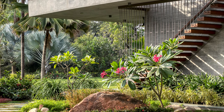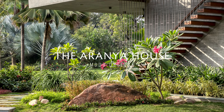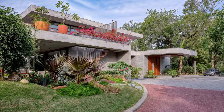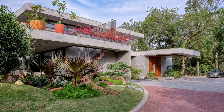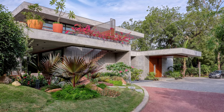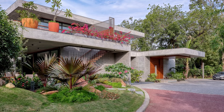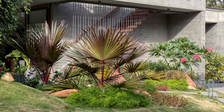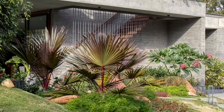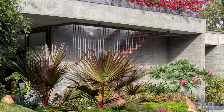Designed around a cozy courtyard and as a linear stretch overlooking the garden, the Aranya House accommodates three generations. This house, designed by Modo Designs for a Gujarati family, is located on the outskirts of western Ahmedabad.